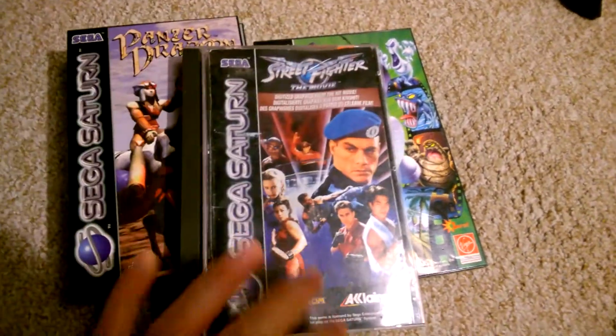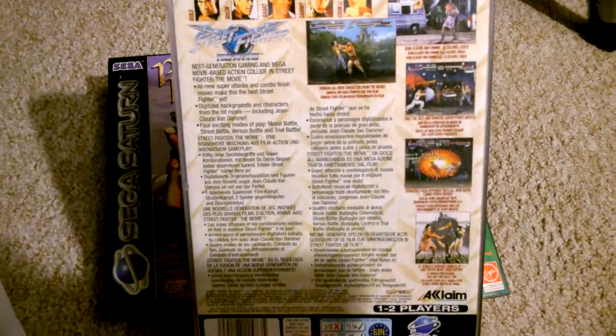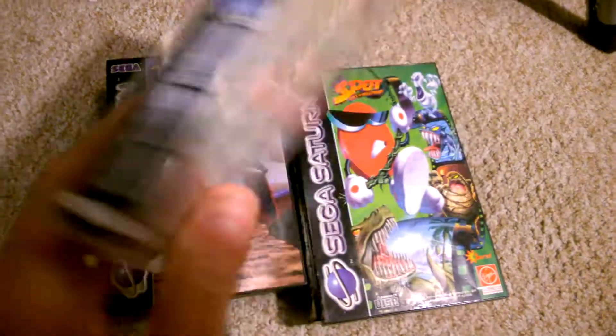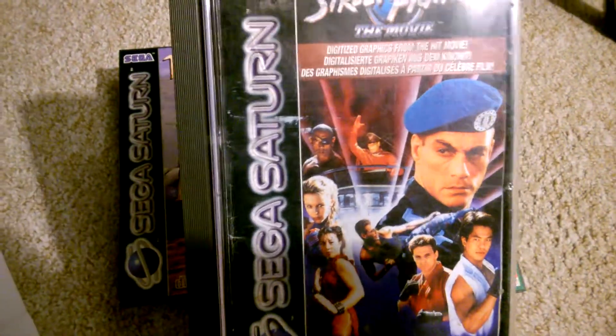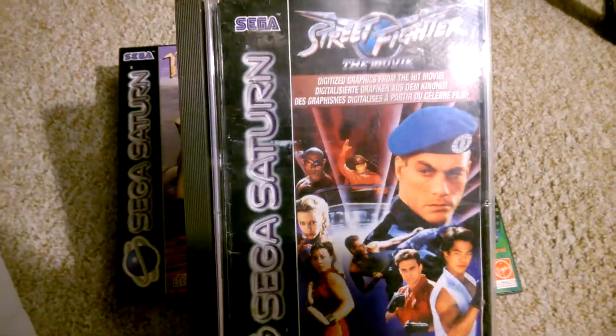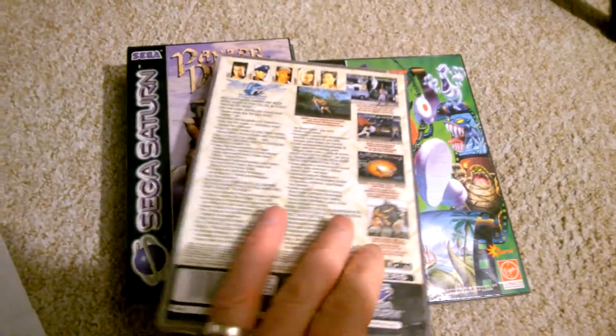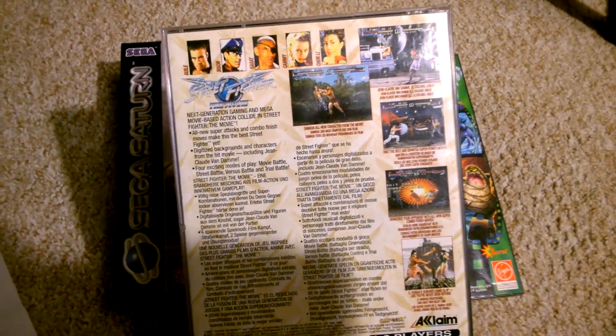Street Fighter: The Movie in the long jewel case. This is one I've actually been looking forward to playing. I know it's not a brilliant game but I'm just looking to see how it plays. I do like the style of the graphics — the old digitised characters.